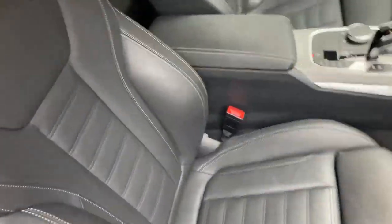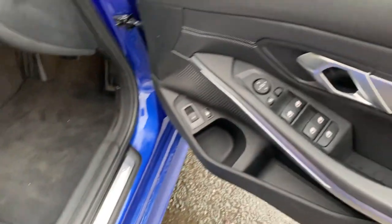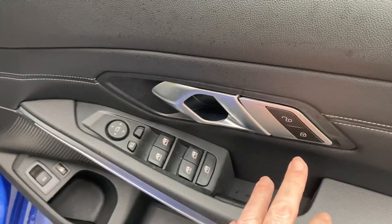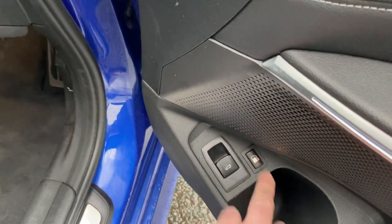Being an M Sport, you get the sport seats with the bigger side bolsters and adjustable under-thigh support. We've got electric windows all around, electric folding mirrors, obviously central door locking, an electric boot, and because it's a hybrid we've also got a release for the fuel system as well.